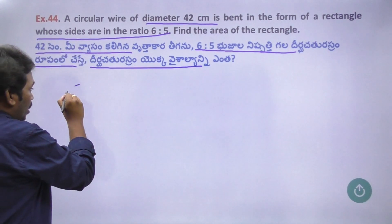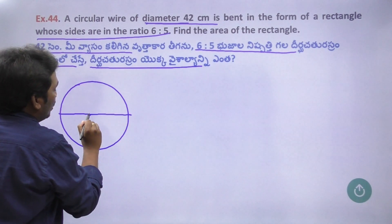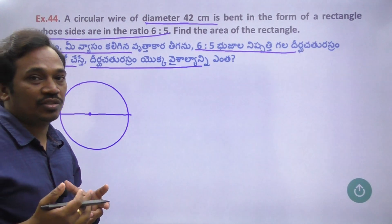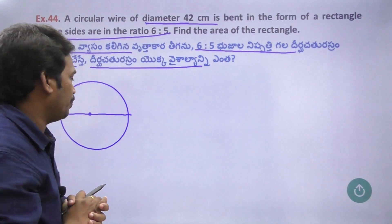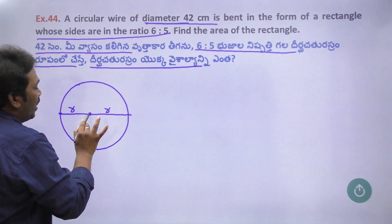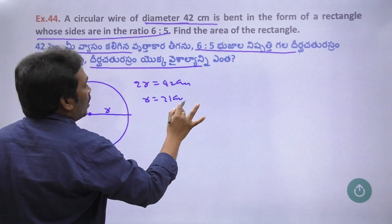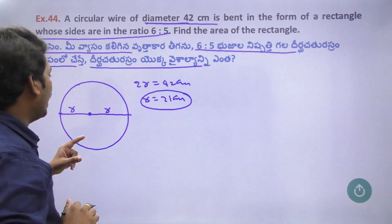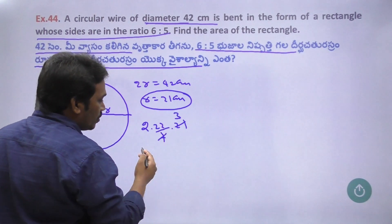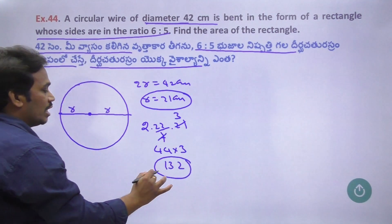Next one. This is a circular formula. The largest chord is the diameter of the circle. We have to work with the circle. The diameter is equal to 2R. The diameter is 42 cm, so the radius is 21 cm. The perimeter is 2πr = 2 × (22/7) × 21 = 7 × 3 = 44 × 3 = 132. The perimeter is 132 cm.